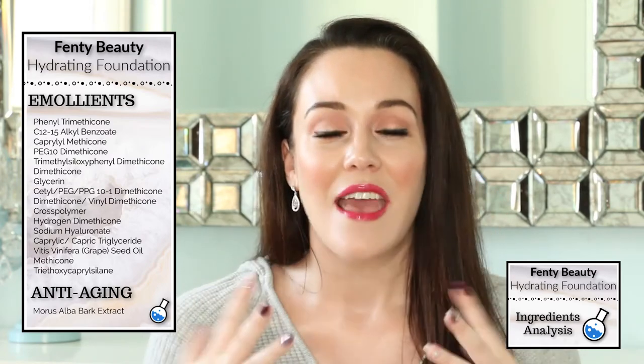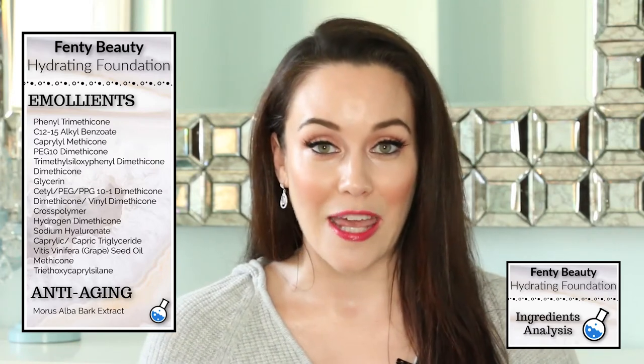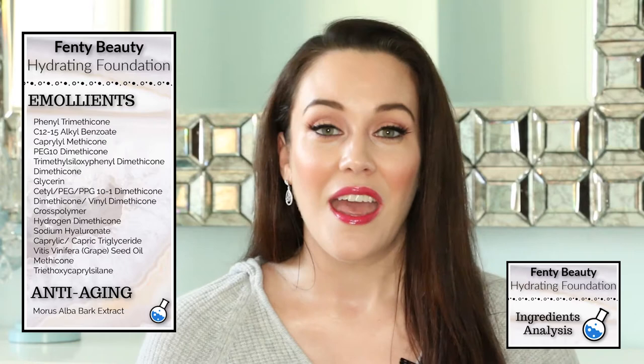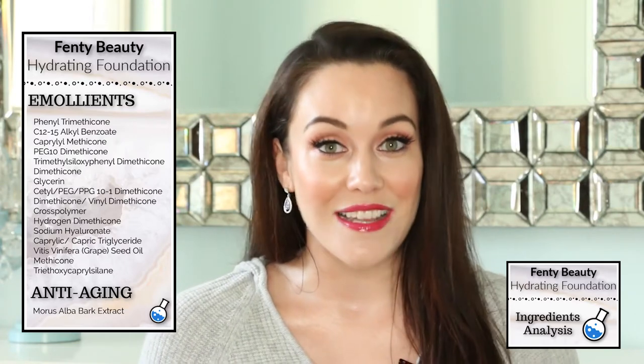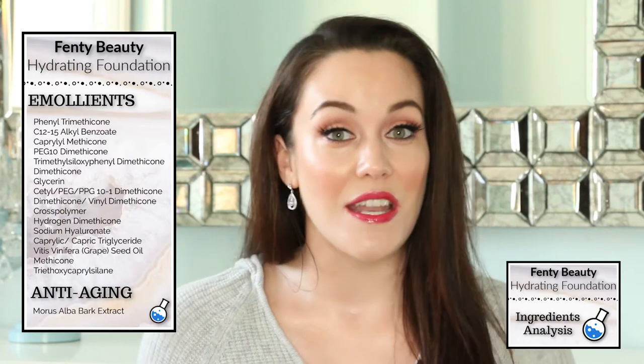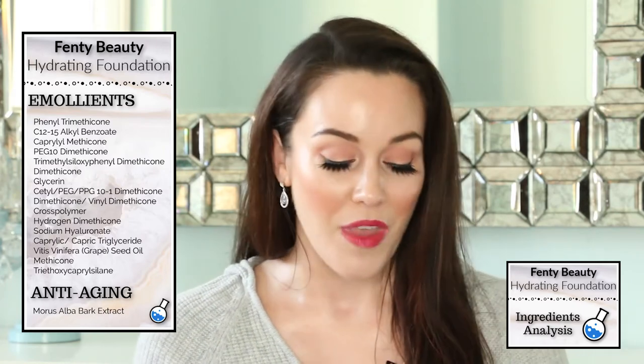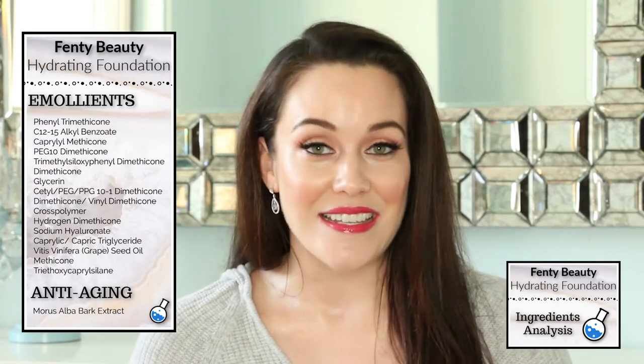I love humectants because I am 37 years old and have some fine lines and emerging fine lines underneath my eyes that I want plumped up as much as possible. We also have caprylic/capric triglyceride in this formula, which is a combination of coconut oil plus glycerin — so once again we have that wonderful glycerin ingredient. This formula also contains sodium hyaluronate, another humectant. It's hyaluronic acid in a smaller form, meaning it penetrates deeper into the skin. There's also grapeseed oil, which has antioxidant effects.